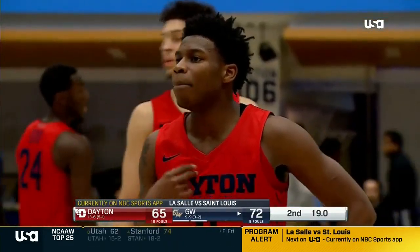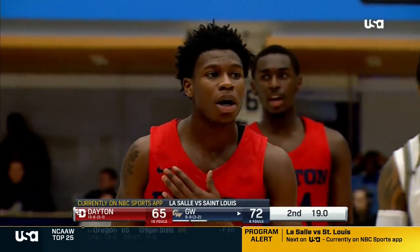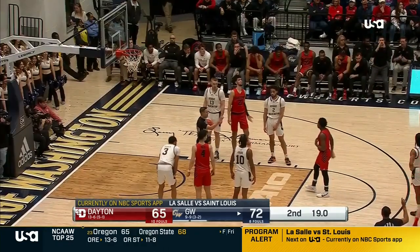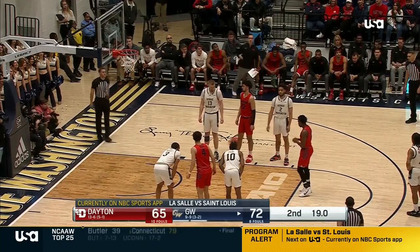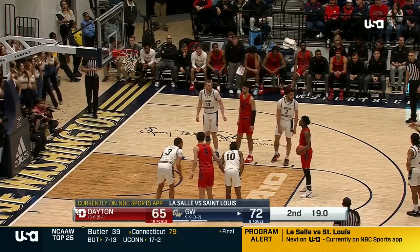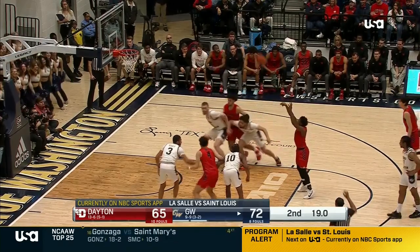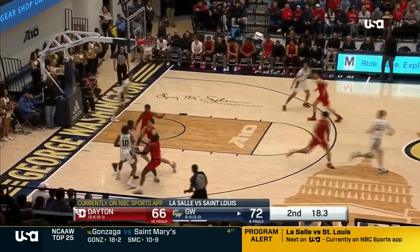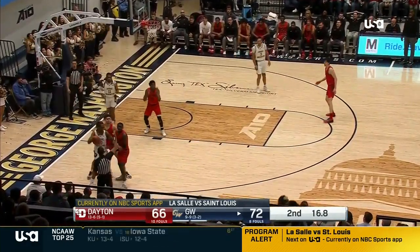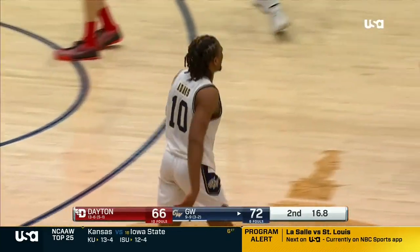We know that their press can work. For those of you tuning in looking for LaSalle taking on St. Louis, that will start on the NBC Sports app at 2:35 p.m. Eastern, and we'll have that live here on USA at the conclusion of this one. As Dayton is trying to climb — with 19 seconds left, if this free throw goes in for Smith, it's a two-possession game. Get the ball in quickly — Adams trapped — no held ball, instead a foul. Elvis with a blank stare. Adams chuckles — he'll head to the free throw line.